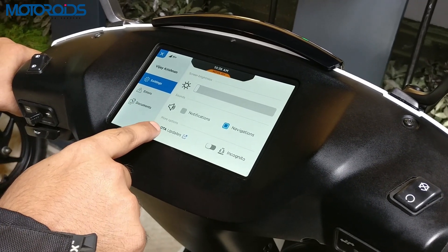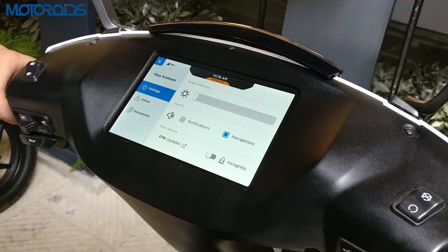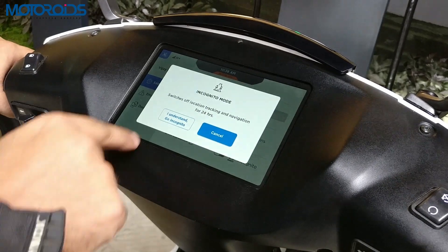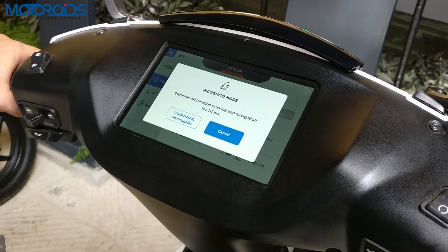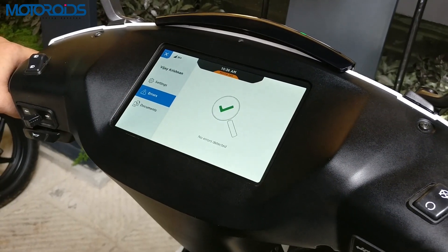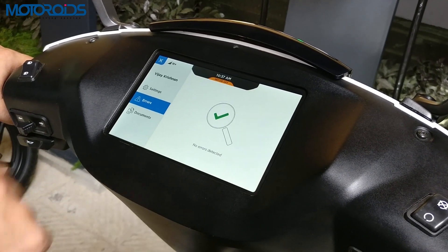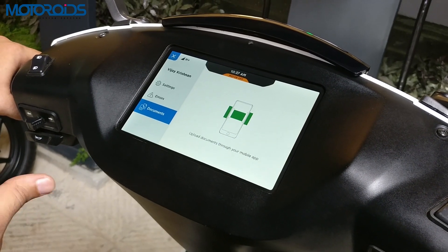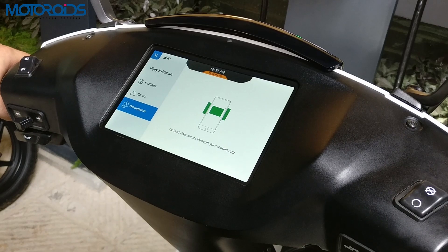The more options include OTA updates, which would be available as soon as Ather releases a new update, and the incognito mode if you don't want anyone to track your current location — all you have to do is click on incognito mode and go incognito for 24 hours. The errors tab keeps a tab of any error that the scooter might suffer. The documents tab lists all documents like your registration papers, driving license, or insurance papers that you might need to show to the authorities.